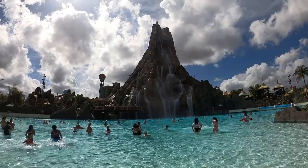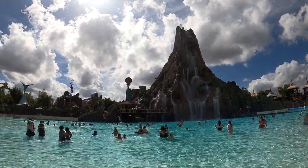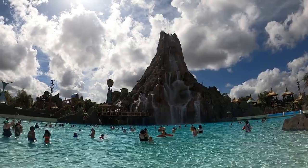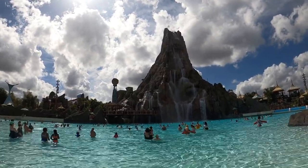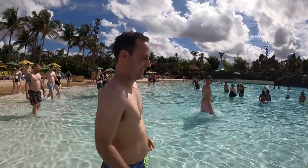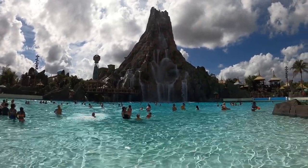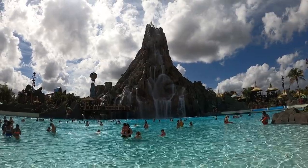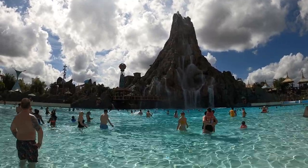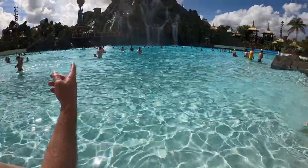The volcano is getting ready to signal that waves are coming — it's drumming. Here they come! I like the music. They're starting out light — I think they get bigger the further out you go. They said the water was warmer yesterday, but since it's supposed to be hot today, they cooled the water down.